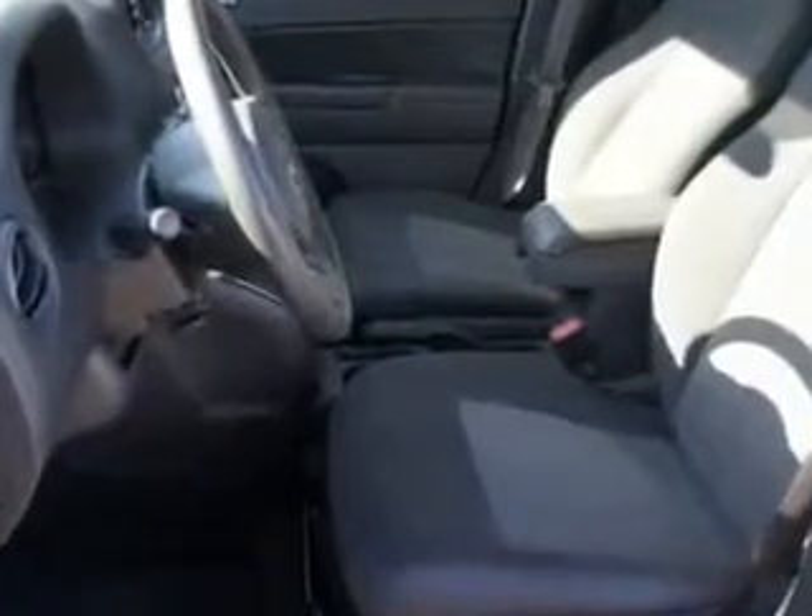Enjoy the drive and have peace of mind in this 2012 Jeep Compass. See us at Riverside Autoplex of Muscogee today.